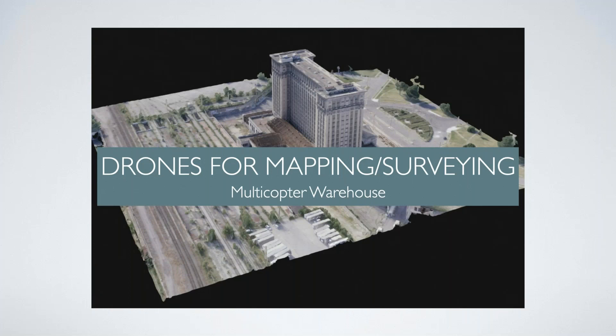This is Drones for Mapping and Surveying, put on by us here at Multicopter Warehouse. I'm Kerry Garrison, Vice President and Head of the Enterprise Sales Department. One thing I've certainly seen is a massive growth - really in the last few months - which is an explosion of interest in mapping and surveying. That is probably the best growth segment of aerial use today, and there's a ton of different uses for this technology.